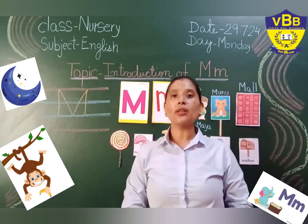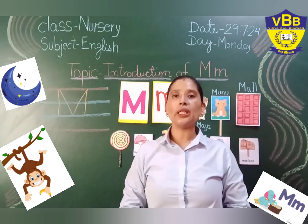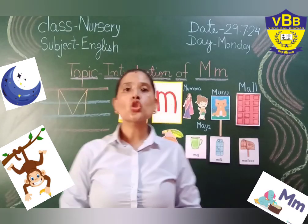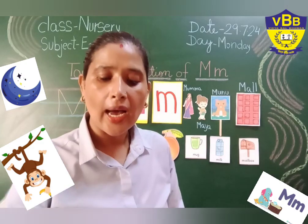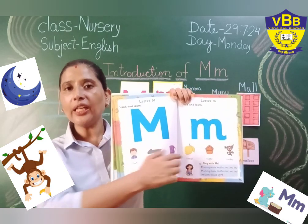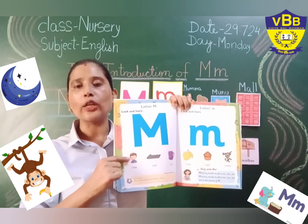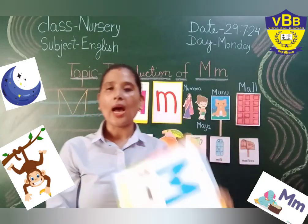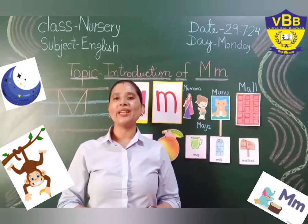In my next class, I am going to tell you how to write small M. So my little tiny toes, I request you to revise page number 58 and 59 at home, and revise all the words given on these two pages at home. Also recite the poem of letter M. I hope this video is useful for you. Thank you, my little tiny toes. See you in my next video.